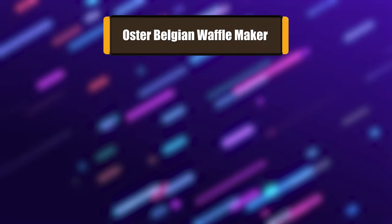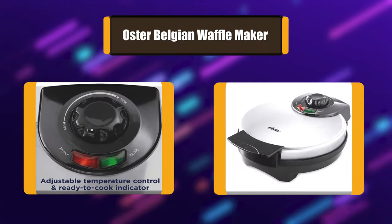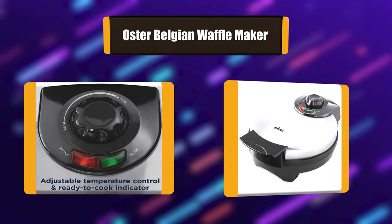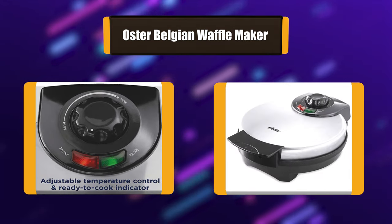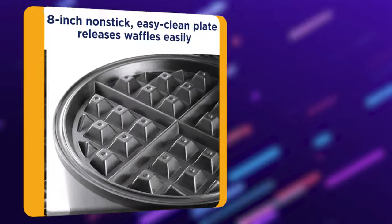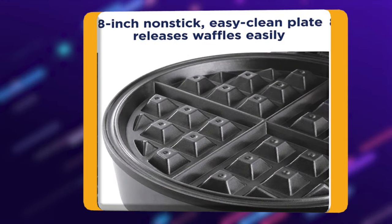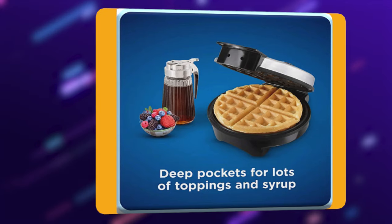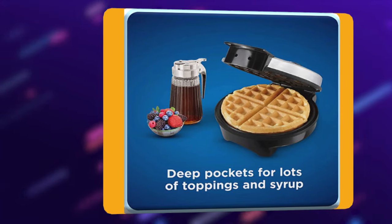Number 3: Oster Belgian Waffle Maker. Enjoy fresh, homemade Belgian-style waffles with the Oster Belgian Waffle Maker. Featuring an 8-inch non-stick plate, this waffle maker creates large waffles with deep pockets that you can fill with tasty toppings and syrup. The temperature dial allows you to adjust the heat with a simple twist.